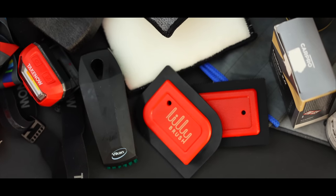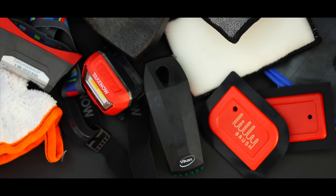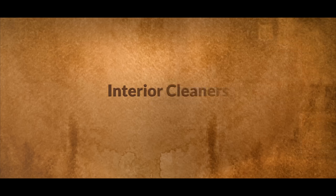Having said that, many of you have requested this list, it was a decent amount of work to put together, so I do hope it's helpful. There's a lot to get through here, so let's get to it. The first area is interior cleaners, and I've tried to list these from the lighter, more gentle cleaners to the more intense and aggressive ones.